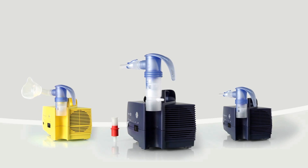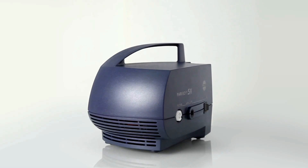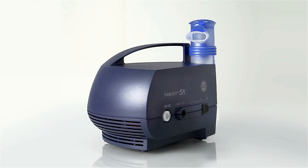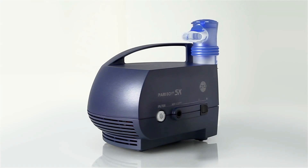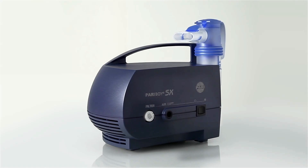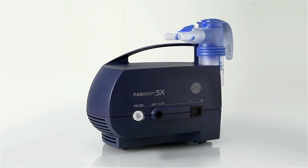With its extra equipment, this device offers the ultimate in flexibility. The Pariboy SX consists of the Pariboy SX compressor and the Pari LC sprint jet nebulizer. These two components are designed to function together perfectly and they work as a team to support your inhalation treatment.